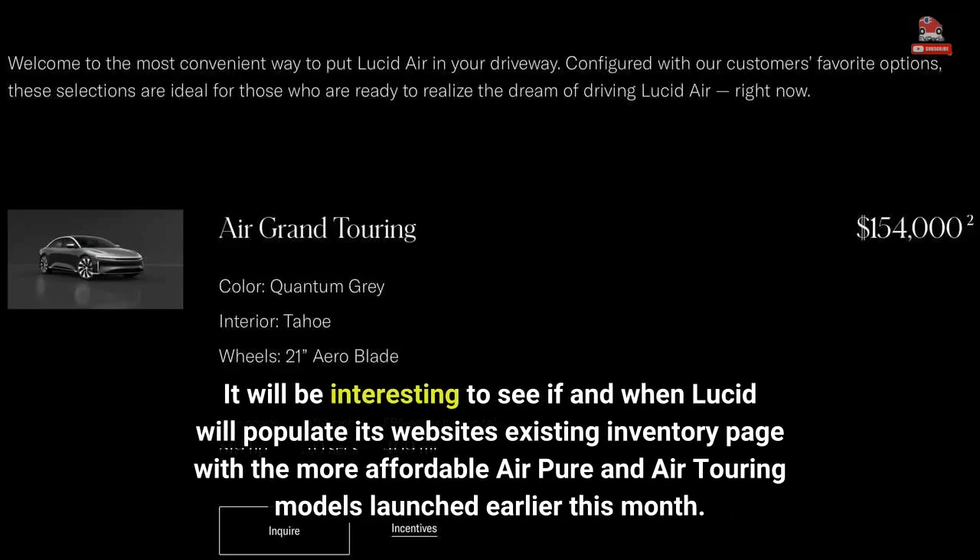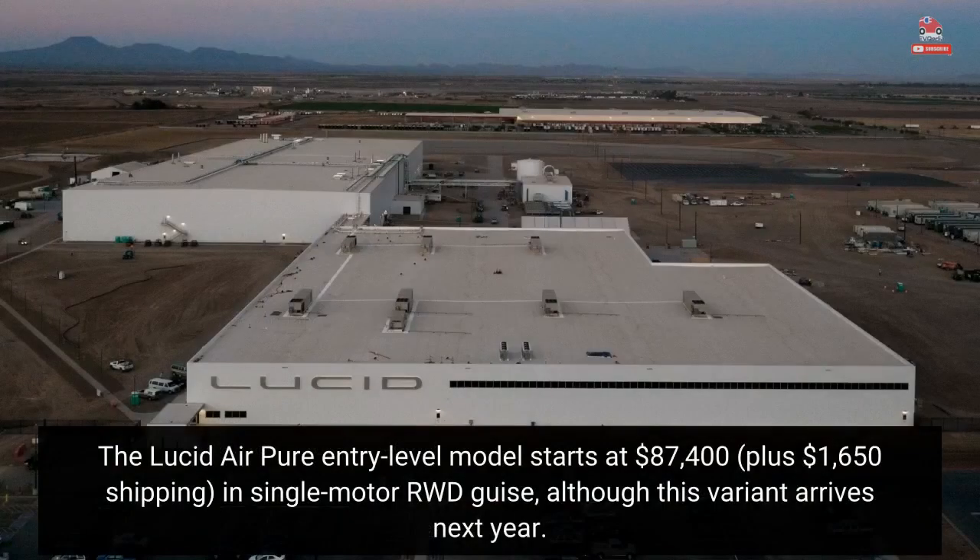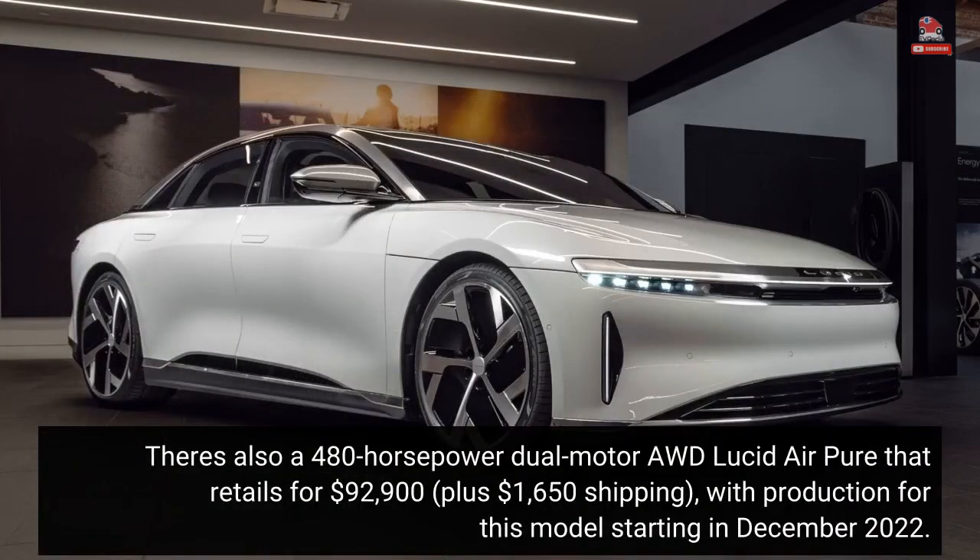It will be interesting to see if and when Lucid will populate its website's existing inventory page with the more affordable Air Pure and Air Touring models launched earlier this month. The Lucid Air Pure entry-level model starts at $87,400 plus $1,650 shipping in single-motor RWD guise, although this variant arrives next year. There's also a 480-horsepower dual-motor AWD Lucid Air Pure that retails for $92,900 plus $1,650 shipping, with production for this model starting in December 2022.